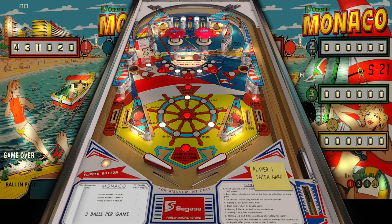Well guys, thank you for playing Monaco by Sagasa from 1977. When I first looked at it I thought it said Sega 1977, but nope — it's Sagasa. Really cool table, really cool EM. Thanks for watching, download the link in the description below, until next time take care!